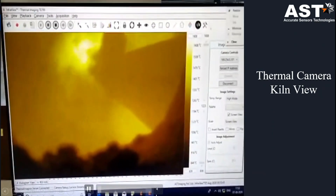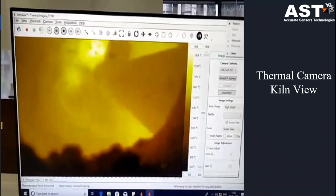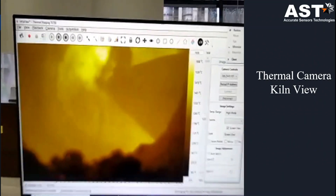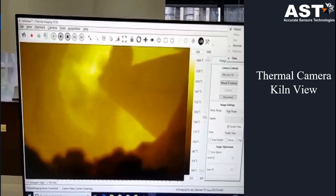This is our thermal camera kiln view. In this software you can see the temperature range from 700 to 1800 degrees, and you can draw ROI and tag alarms on minimum, maximum, and average temperature of that area.